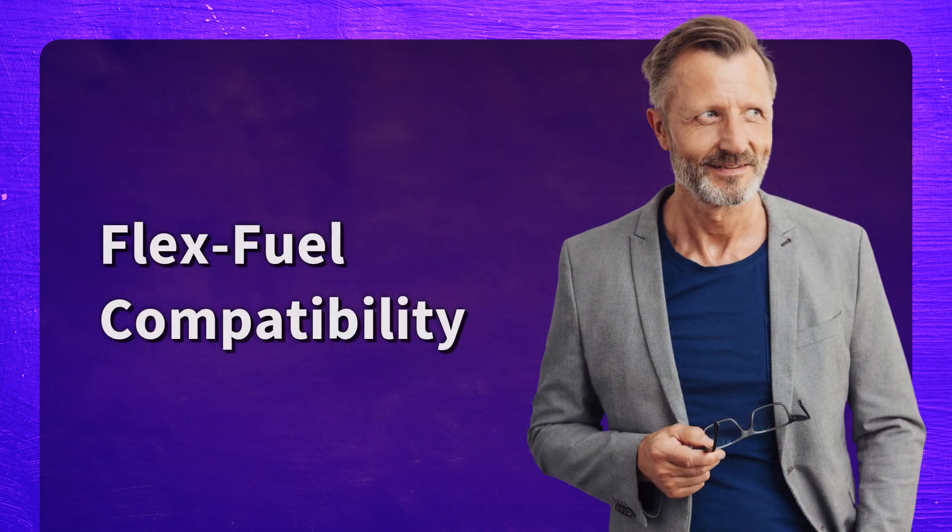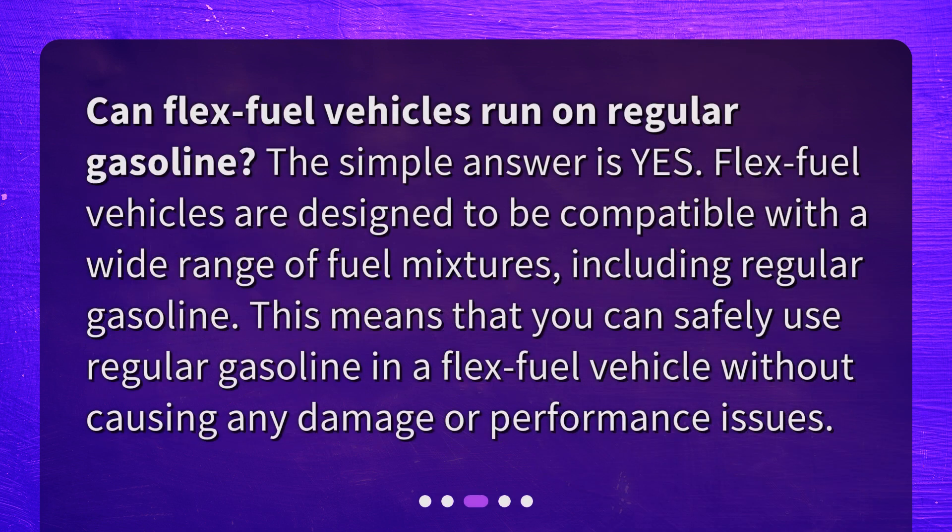Flex-fuel compatibility. Can flex-fuel vehicles run on regular gasoline? The simple answer is yes. Flex-fuel vehicles are designed to be compatible with a wide range of fuel mixtures, including regular gasoline. This means you can safely use regular gasoline in a flex-fuel vehicle without causing any damage or performance issues.